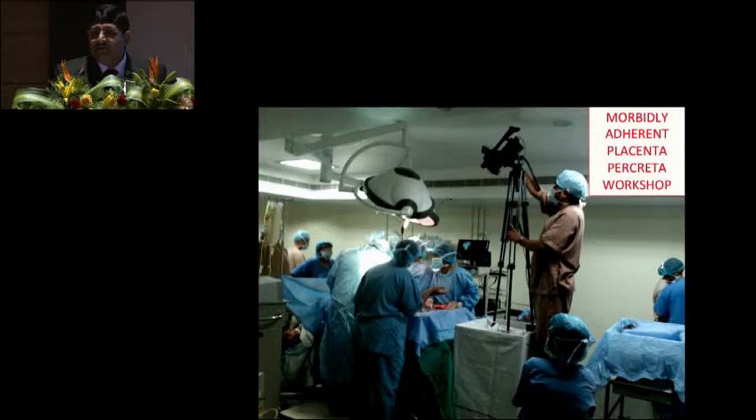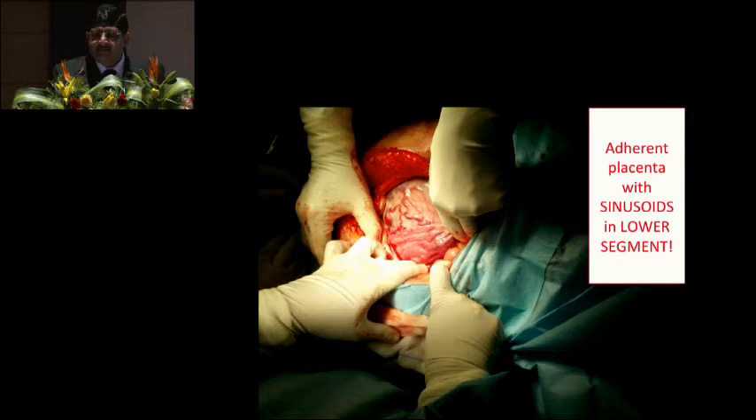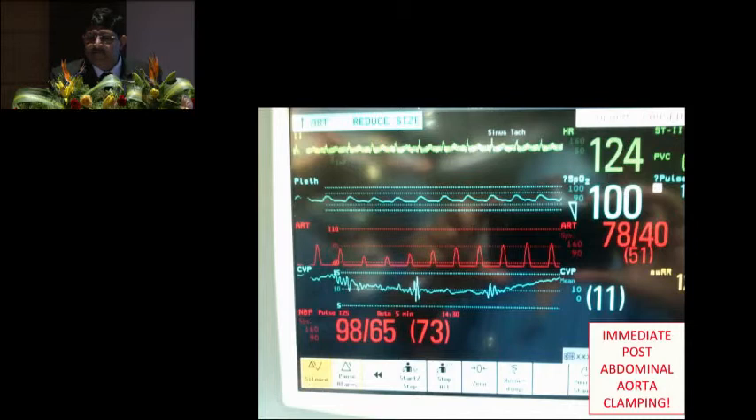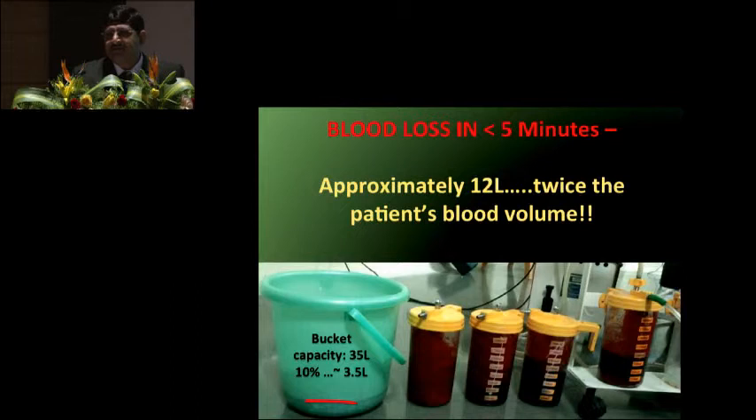A case from our workshop on adherent placenta, with Dr. Paili as the surgeon: we found a large venous sinusoid. We did a classical caesarean section and delivered the baby. But within one minute, the patient crashed — hemoglobin fell to 6.3 grams. This shows how unreliable non-invasive blood pressure monitoring is at that point. The aorta was clamped, and just with clamping, the pressure improved. This patient lost 12 litres in less than five minutes — that is the magnitude of blood loss in major obstetric hemorrhage. Adherent placenta should never be managed in a centre without full resuscitation facilities.